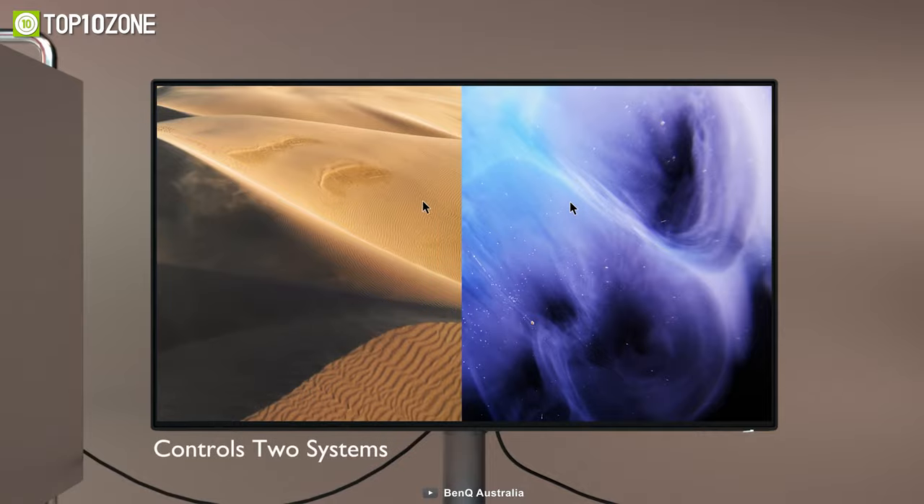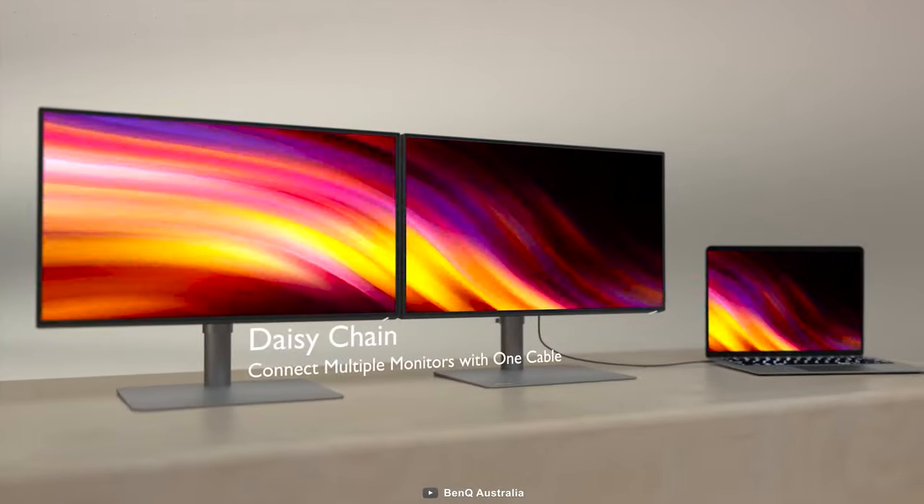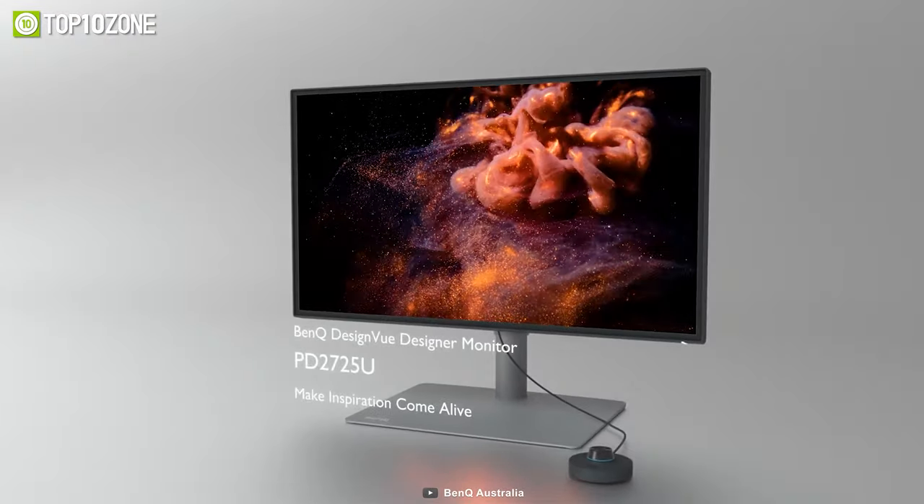Moreover, with the ability to daisy-chain up to dual 4K monitors, the PD2725U provides endless possibilities for designers to extend their workspace and achieve their creative vision.